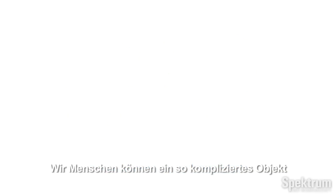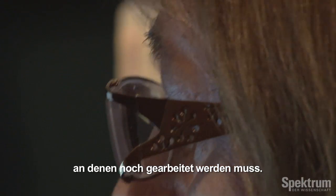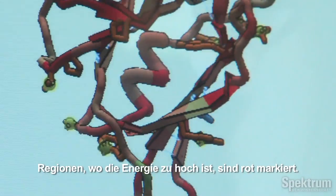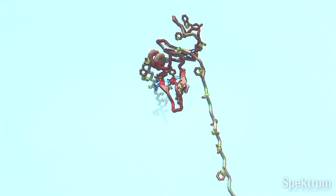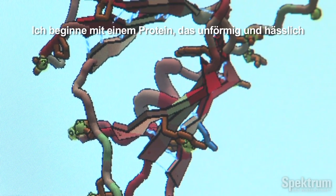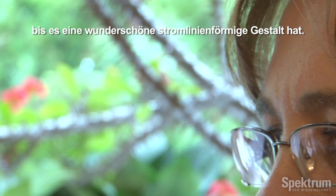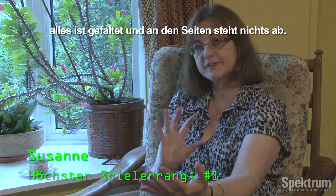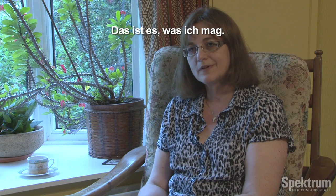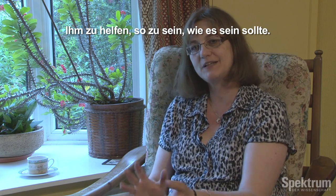The big advantage that a human has is they can look at a complicated thing like a big protein and zoom in on the regions that probably most need to be reworked. We give them visual cues — the regions that are high in energy locally are red, so they stand out: you need to do something here. To start with a protein that is so misshapen, ugly and red, and to work through that to a beautifully streamlined structure where it's symmetrical and things are tucked in — that is the goal, and that's what I like doing, to help it be what it should be.